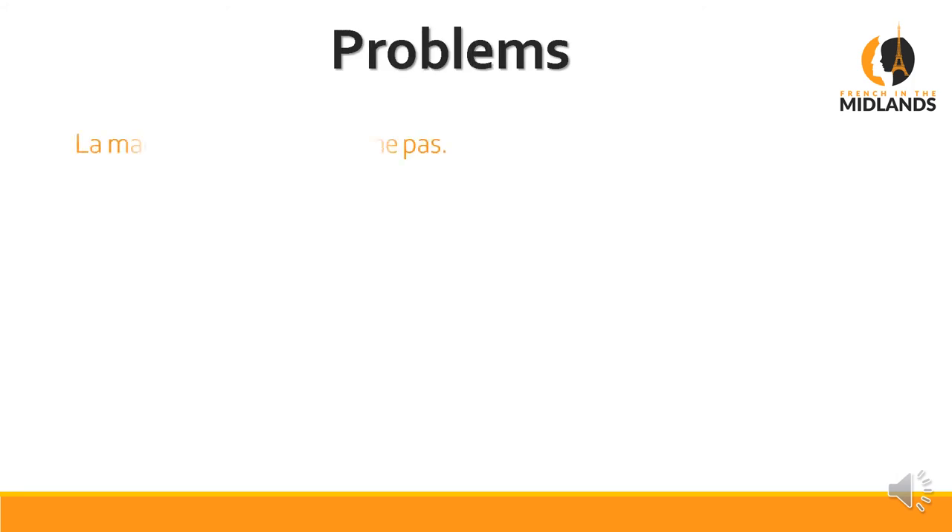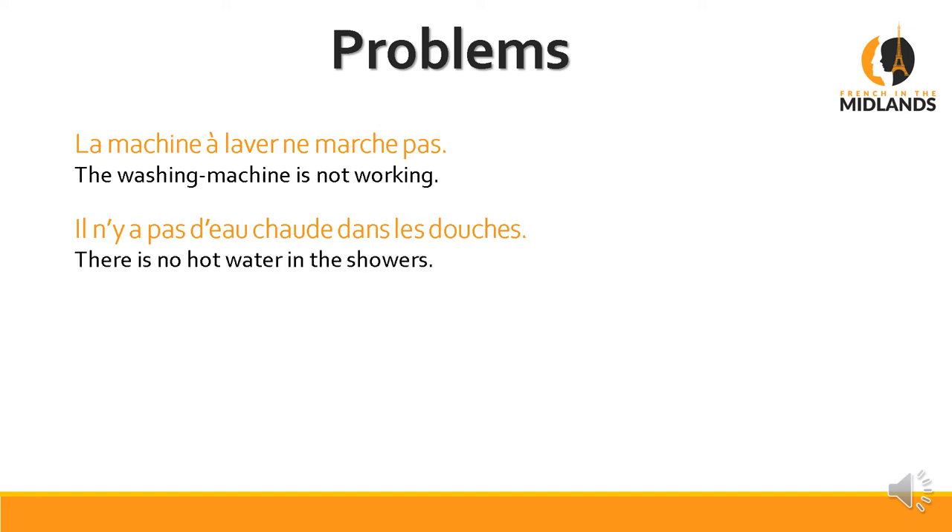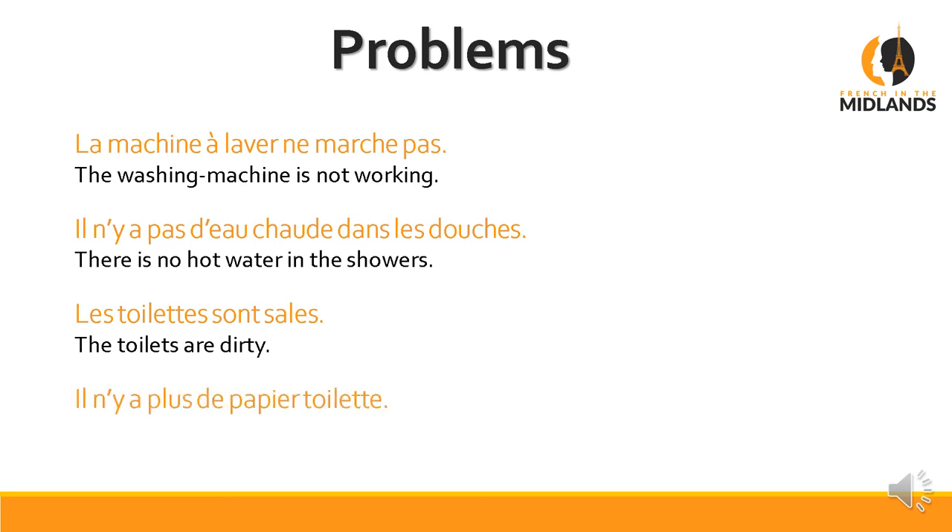Now, here's a problem you might encounter. The washing machine is not working — or, as we say in French, is not 'walking,' because we use marcher. There is no hot water in the showers. Les toilettes sont sales — the toilets are dirty. In French, it's always plural — les toilettes — even if there's just one. Il n'y a plus de papier toilette — il n'y a plus de means 'there is none left' of toilet paper. That's how we say 'there's no toilet paper left.'